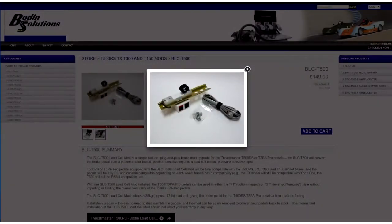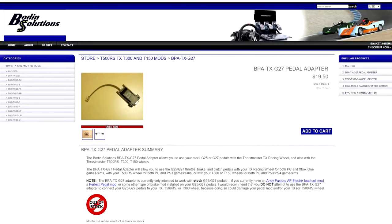If you're looking to upgrade your racing experience, head over to Boding Solutions. They offer the first and only bolt-on load cell brake mod for Thrustmaster pedals, and the TX-G27 adapter allows you to use your Logitech pedals with a Thrustmaster wheel. See the link below for more information.